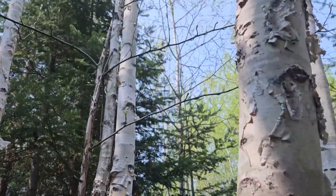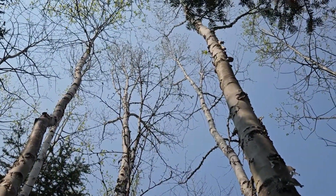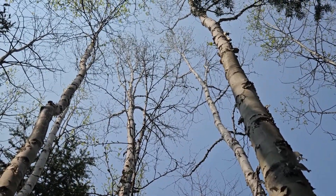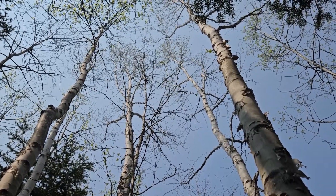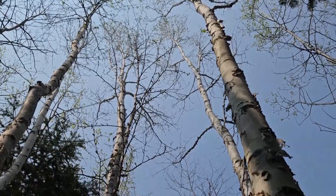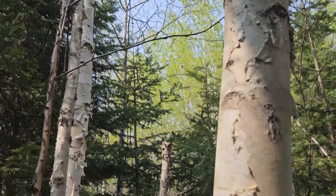Birches have alternate leaf arrangement. They have catkins as part of their flowering structure, and have simple leaves. Paper birch leaves have a tendency to be somewhat triangular shaped or oval, with doubly toothed margins on the outside edges, oftentimes turning a really beautiful yellow fall color.